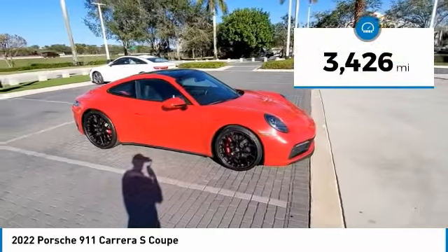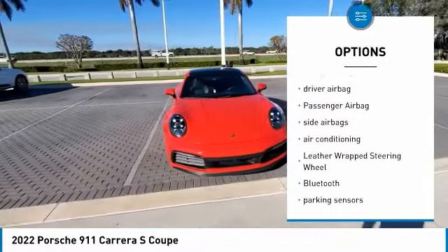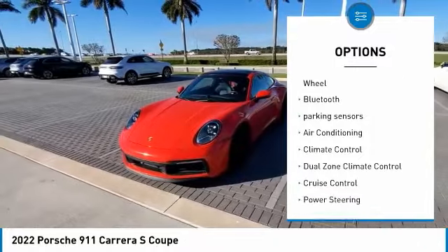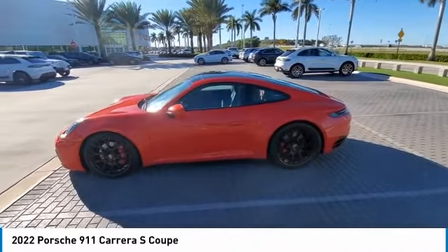This vehicle has less than 4,000 miles. Here are some of this vehicle's great options: power driver's seat, power passenger seat, navigation system, driver airbag, passenger airbag, side airbags, air conditioning, leather-wrapped steering wheel, Bluetooth, and parking sensors.